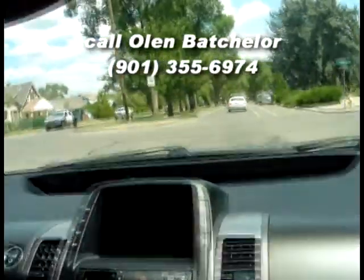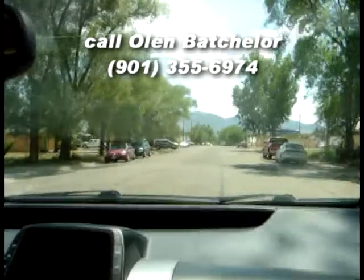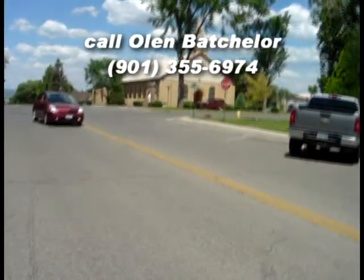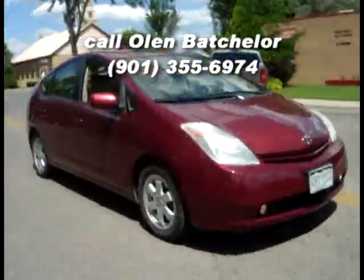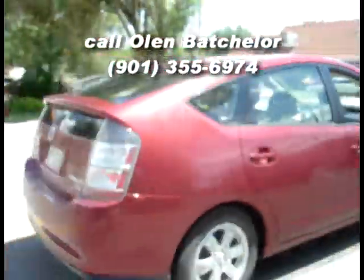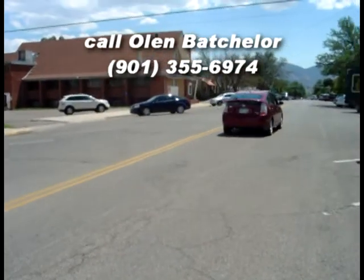And there you have it — there's your video test drive. Give me a call or send me an email, and this Prius could be yours, here in Cortez, Colorado. This could be you in that fuel-saving Prius.